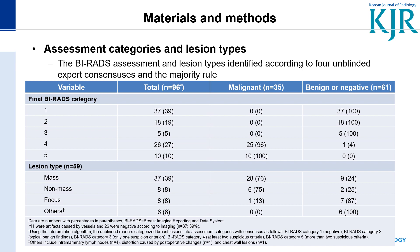The BIRADS assessment and lesion types were identified according to four unblinded expert consensus. Mostly, cancers were composed of BIRADS category 4 or 5, and masses were the predominant feature among the lesion types.